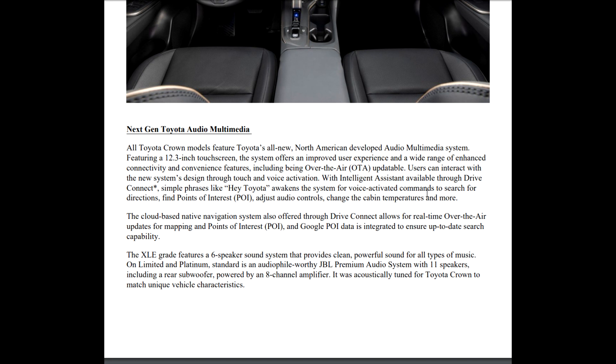Users can interact with the new system through touch and voice activation — which started with the Tundra. It's got an intelligent assistant: you say 'Hey Toyota' and it awakens. You can find points of interest and all kinds of stuff. The cloud-based navigation system, offered through Drive Connect, allows for real-time over-the-air updates for mapping, points of interest, and Google POI data integrated to ensure up-to-date search capability — so you're not going to find a closed business because you have a two-year-old map.